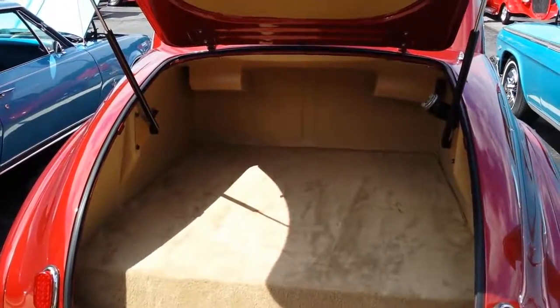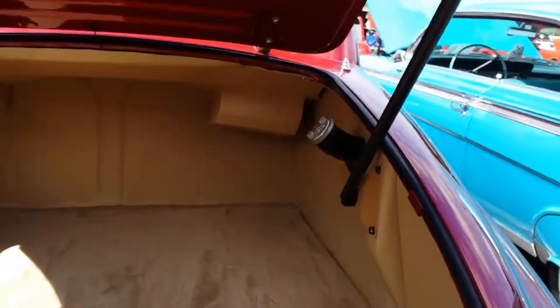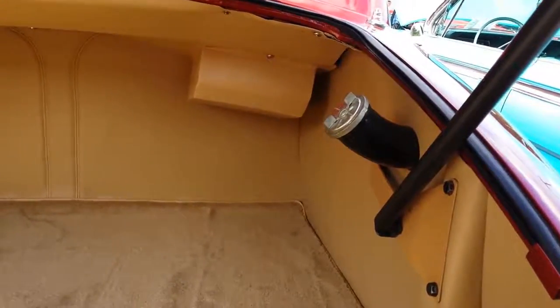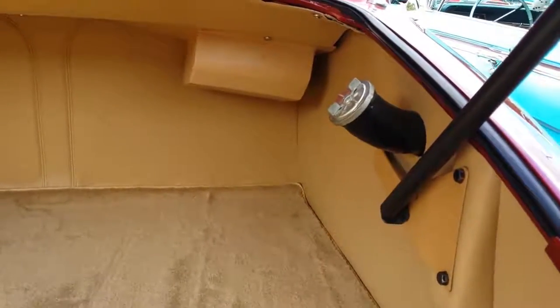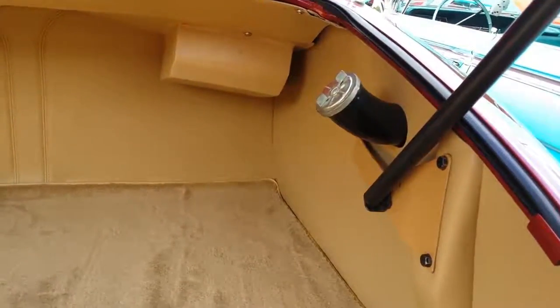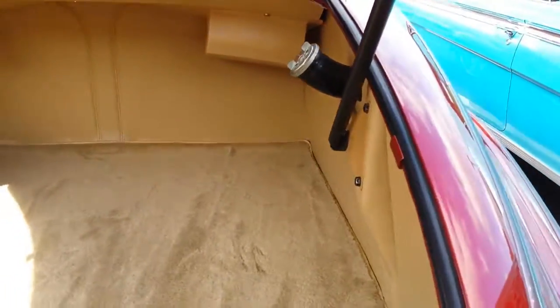You can lay down and watch a movie, but you have to open the trunk. This is another modification that they made — see right there where they relocated the fuel filler.